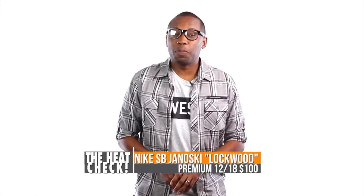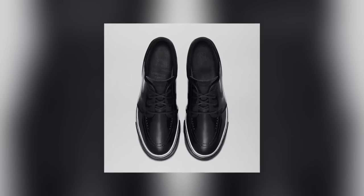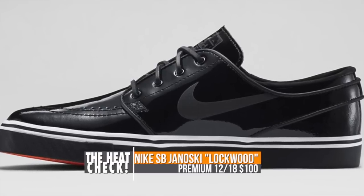If you happen to like your Nike SVs a little fancier than usual, the Janoski is dropping this weekend in a tuxedo style called Lockwood. The entire upper is like semi-glossy black with a white stripe that trails down the sides. These drop on the 18th for $100.